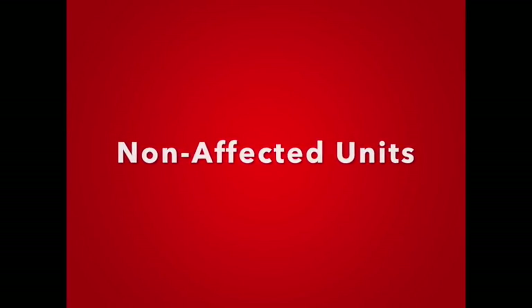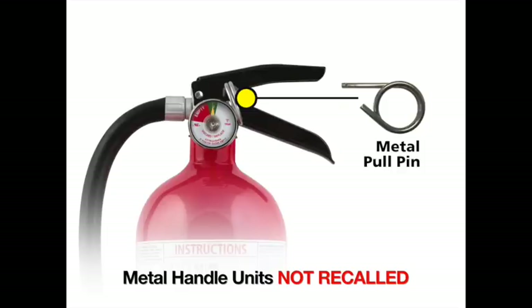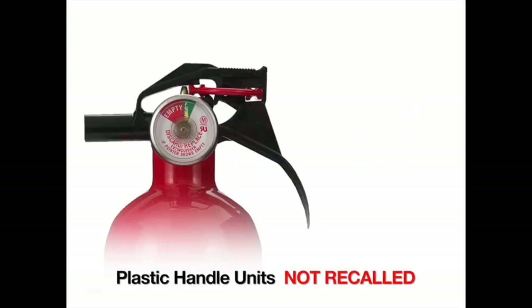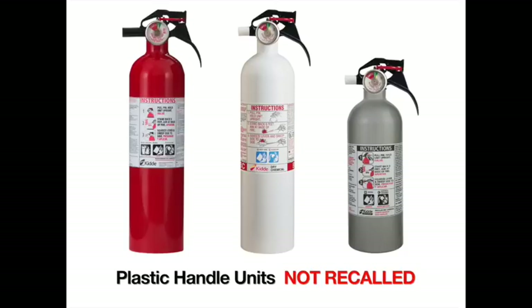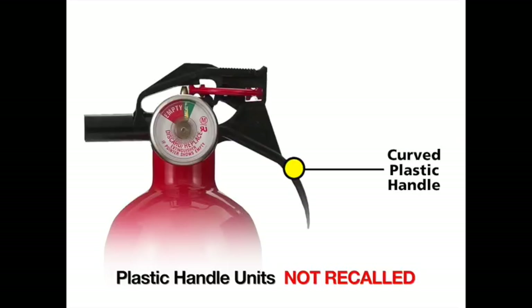Let's take a moment to identify fire extinguishers not affected by the recall. If your extinguisher has a metal handle and metal pull pin in any style, it is not affected. Plastic handle extinguishers with horizontal plastic pull pins and a curved black plastic handle are also not affected. These units come in various sizes and are either red, white, or silver and can be ABC or BC rated, but the important thing to remember is the horizontal plastic pull pin and curved black plastic handle.